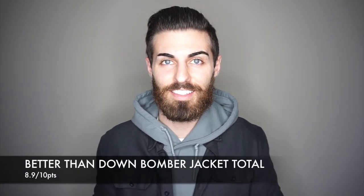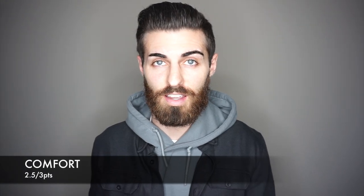Let's move on to the scores. First, the Better Than Down Bomber Jacket: for fit, 3.6 out of 4; for comfort, 2.8 out of 3 — extremely comfortable; and for style, 2.5 out of 3. That gives the Better Than Down Bomber Jacket an 8.9 out of 10. Next, the Stretch Thermal Button Down: 3.5 out of 4 for fit; for comfort, 2.5 out of 3 — it is comfortable but not extremely soft. I wish it was a little more soft, but at the same time it would lose durability — this thing feels like it will last forever. For style, 2.5 out of 3 as well, for a total of 8.5 out of 10.